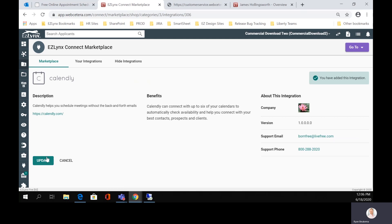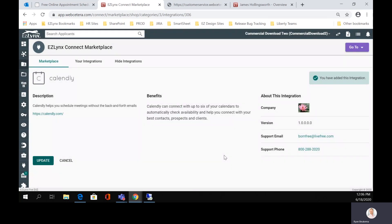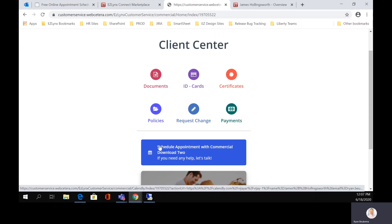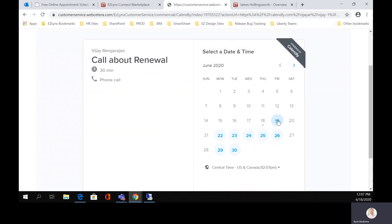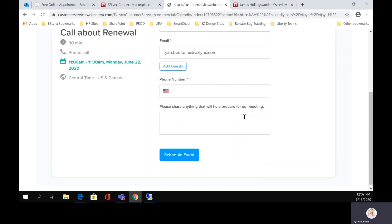You have the ability to provide the URL that's provided by Calendly. That's going to be what associates your calendar to Connect and then Connect into the client center for your customers. When you come to client center, your insureds are going to see this cool new option: schedule an appointment. They're going to be able to see what times you're free on the different days. Let's say we're going to do it for Monday at 11 AM and go ahead and confirm as the actual insured. I have my information here and the phone number I'd like them to call me at.